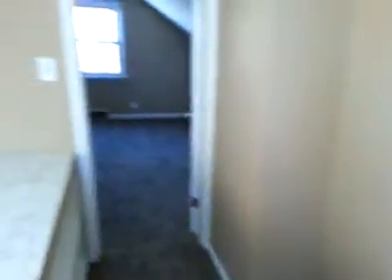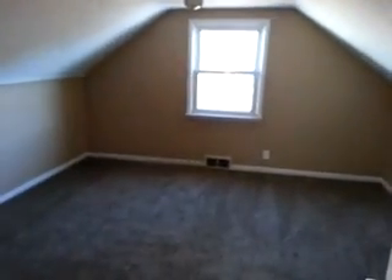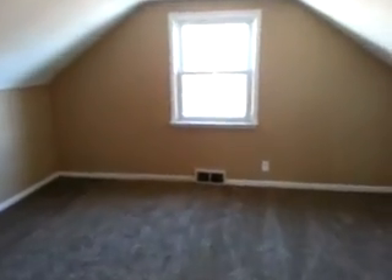And we'll go upstairs to our third bedroom. Closet space here outside the bedroom. There's our third bedroom upstairs.